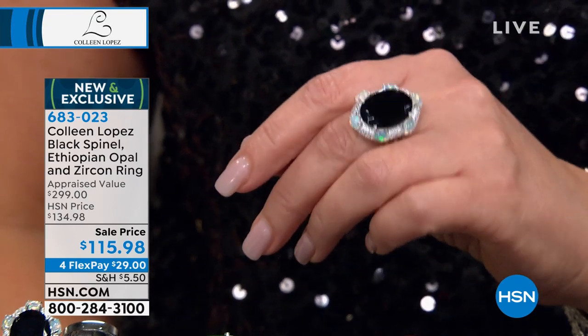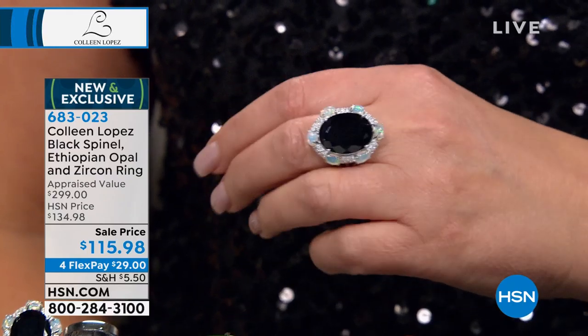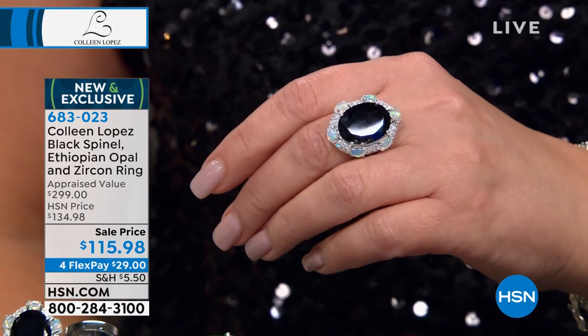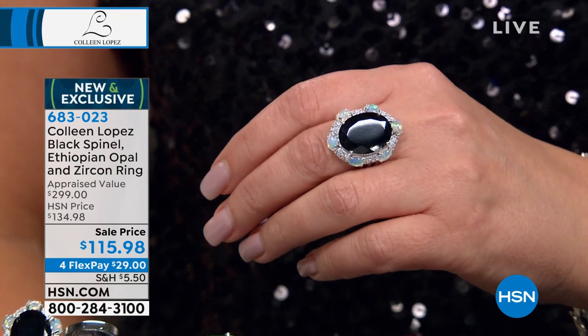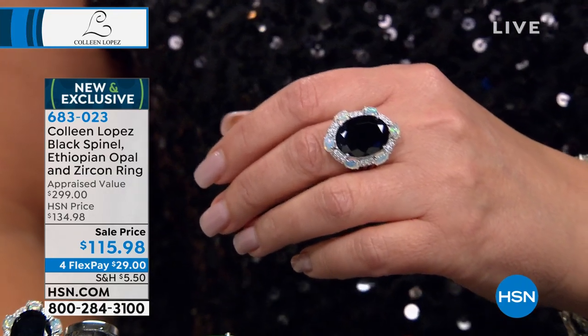We don't have a lot of it. If you'd like to order, we have sizes 6 through 10 available. It's a total knockout. I'm such an opal fan anyway, and you know how much I love to wear black. 683023, if you'd like to order early — that will be coming up. It's super, super pretty, so stay tuned for that.